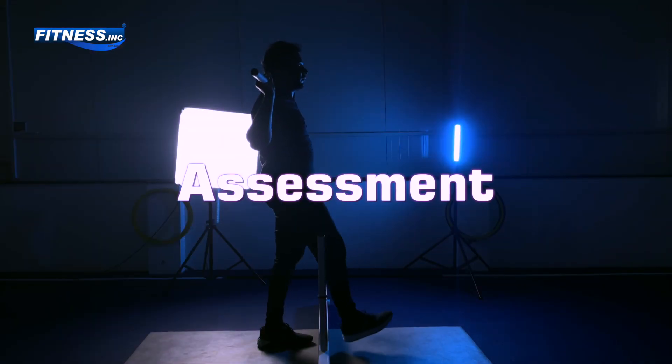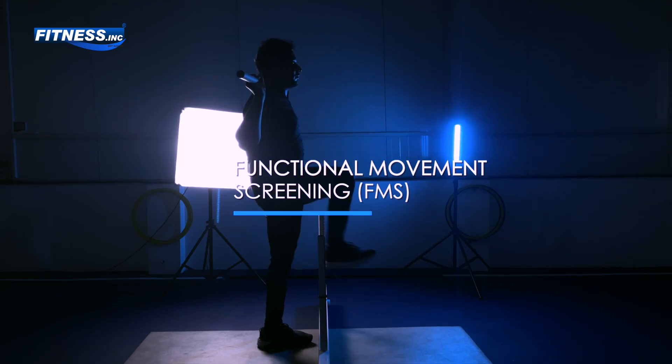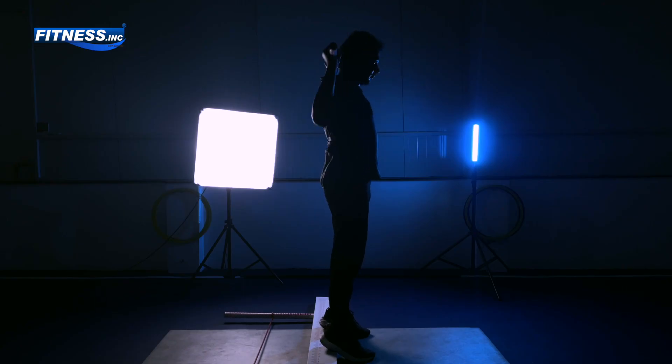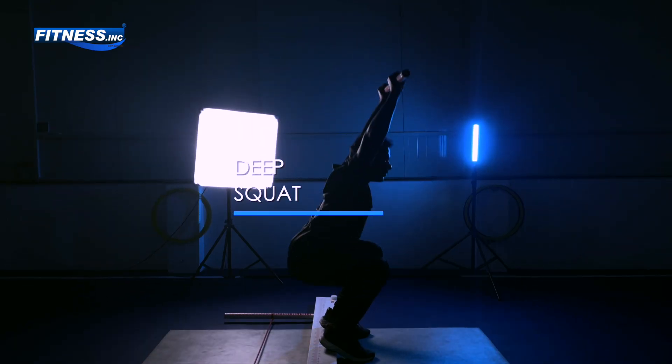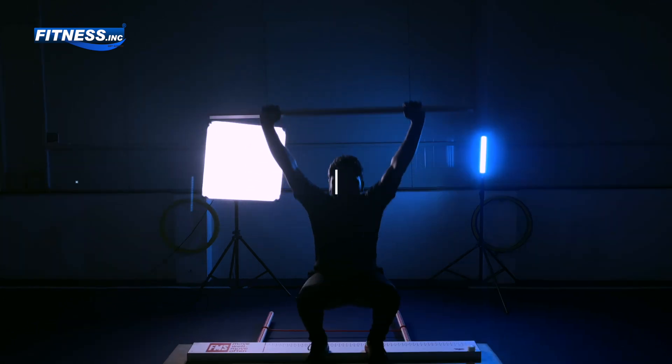Welcome to this video. We are exploring the importance of movement screening in optimizing athletic performance and preventing injuries. Whether you are an athlete, coach, fitness enthusiast, strength and conditioning specialist, or a physical therapist, understanding movement patterns is crucial for success.